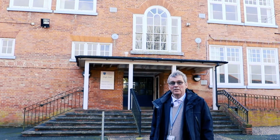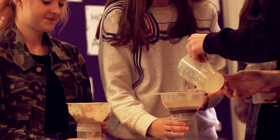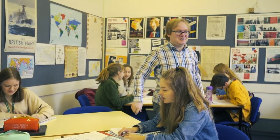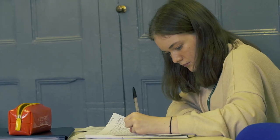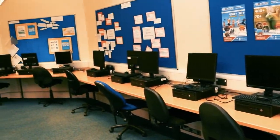Behind me we have High Hall, which is where most of the humanities lessons take place. We're in Dove House, which is a really good room if you've got lots of work to do on computers.